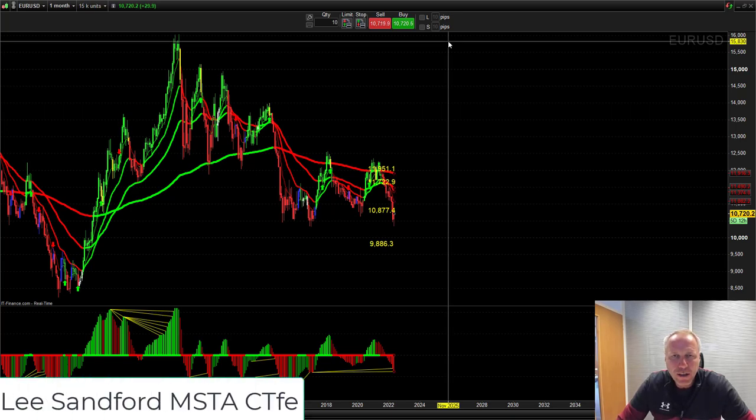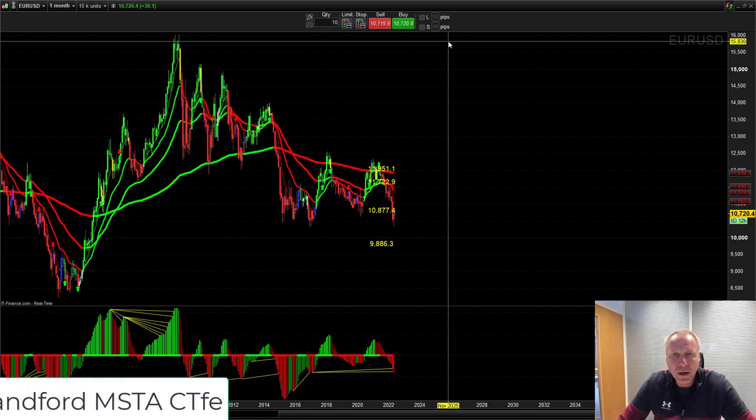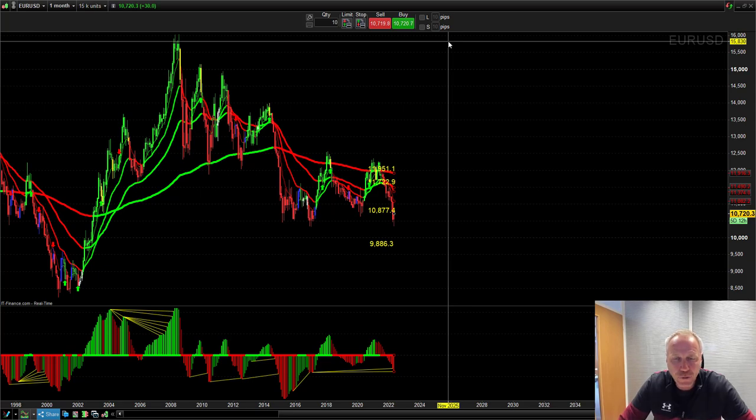Hi guys, Lee here from Trading College. In this video we're going to talk about what's setting up for June. We're looking at the monthly charts — every single month at the start of the month we're looking at new signals. As you know, I'm day trading this challenge account — we've gone from ten thousand and we're nearly up to thirty-five thousand in two months, a very nice twenty-five thousand pounds profit.